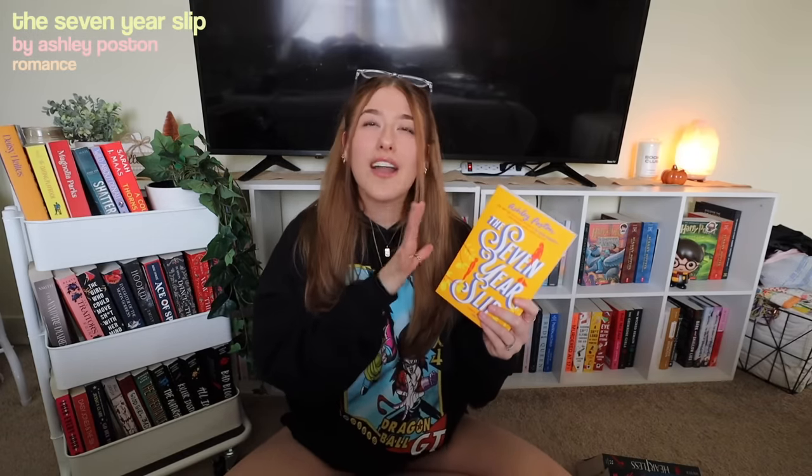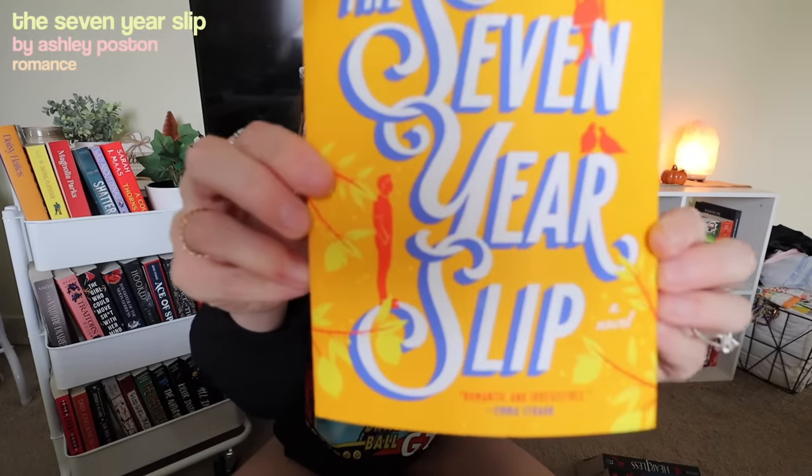If you don't know what this book is — I don't know much about it other than it basically follows this girl who moves into her dead aunt's apartment. And she literally gets there and there's this guy, but he's like seven years in her past and she's seven years in his future. But when they leave the apartment they don't exist in each other's timelines. I'm so excited to read this because everyone loves it. And there are literally leaves on this cover — I could have picked this for the leaves prompt!